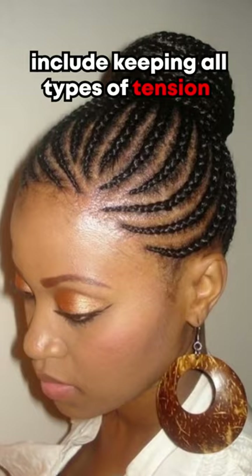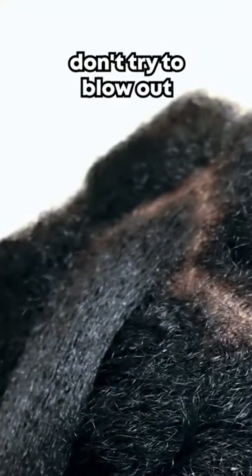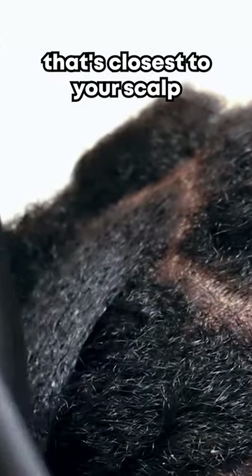Include keeping all types of tension away from your scalp. Don't try to blow out the part of your roots that's closest to your scalp.